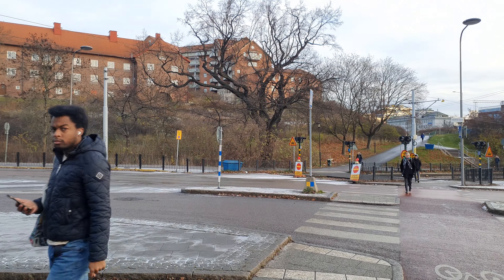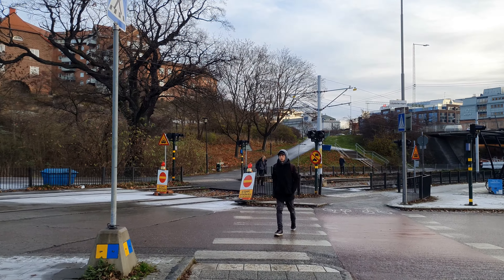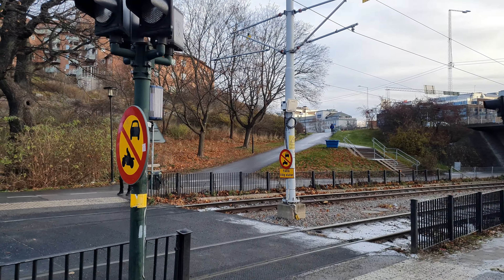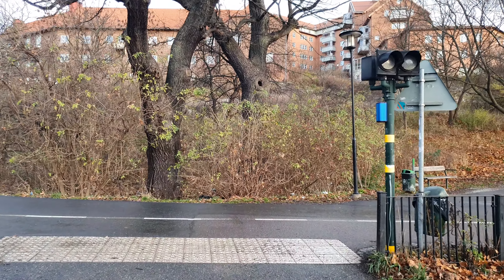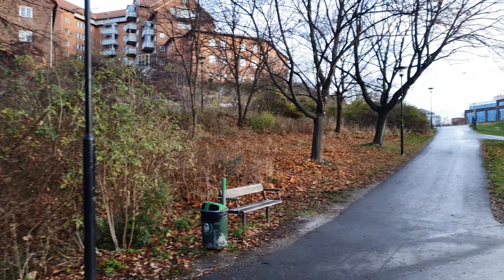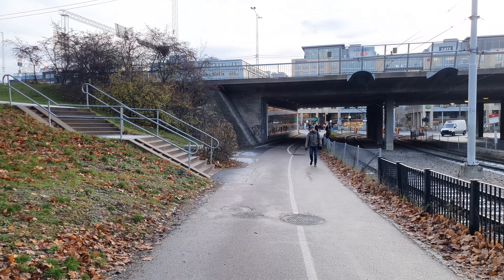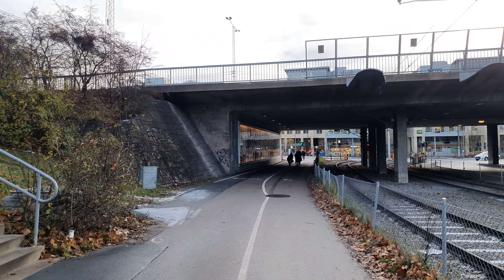This is the other entrance of the metro station — here you have the tram line as well. Oh yes, I'm going the right way — I see a sign: Södermalm to the left.